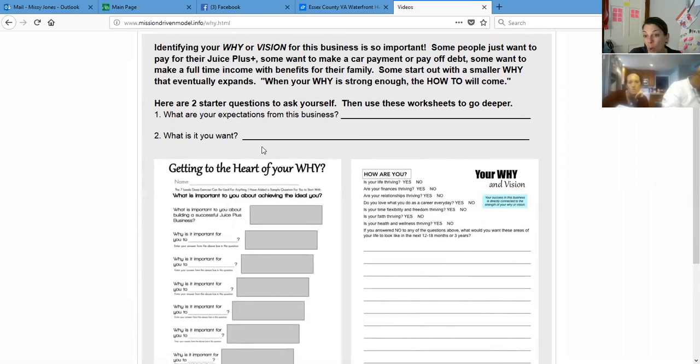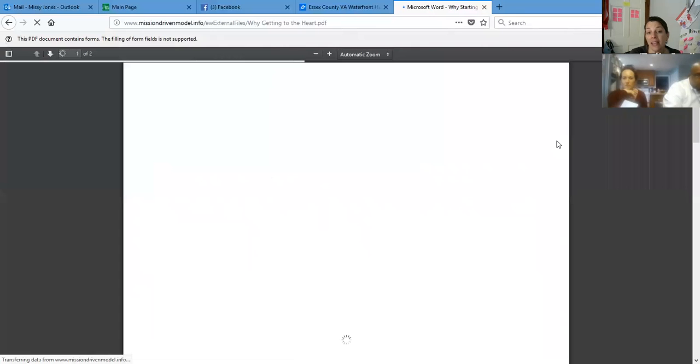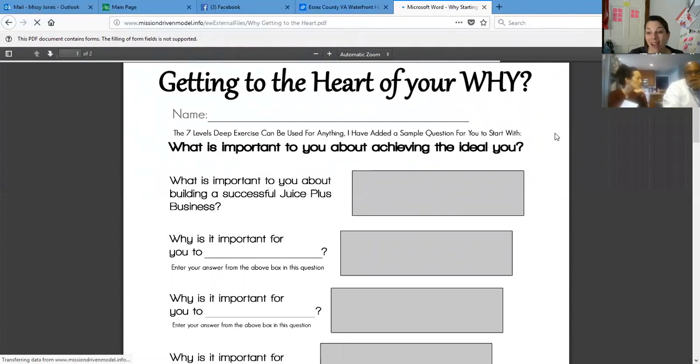What are your expectations from the business and what do you want? I actually wanted to be able to pay for our Juice Plus order when I got started. Then once I could do that, I thought, if I could just pay my college loan, that would be great. And then once I paid my college loan, I wanted to pay my mortgage. So it just kept growing. You can click on these papers, print them out, and fill them out. They say you want to have a why that will make you cry — meaning you don't want to just say 'because I want to help people.' You need to go deeper.